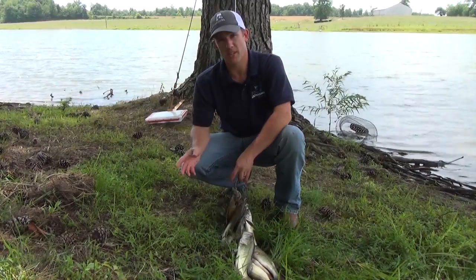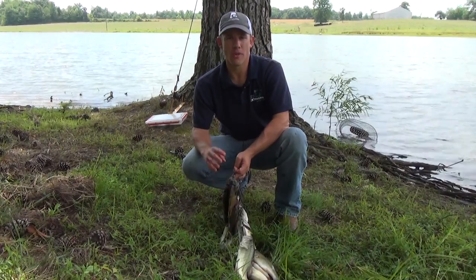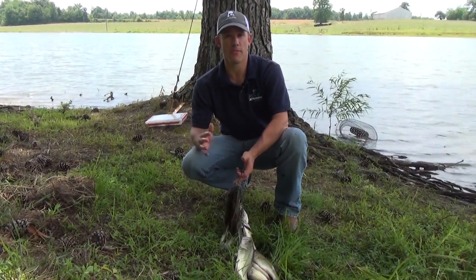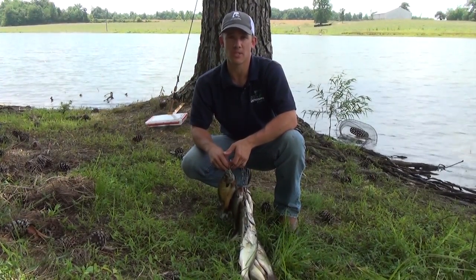The complete opposite of that is true for trophy bass management strategies. That's where the brim are numerous and small, averaging three to six inches in size, and the bass are very few and far between but very large. For today's video, we're going to focus on general balance since that's by far the most common strategy.